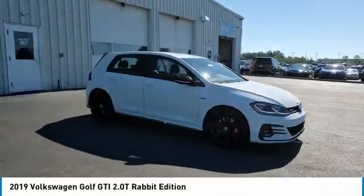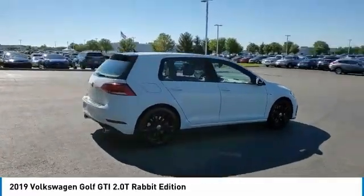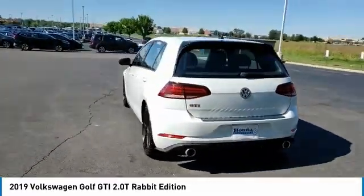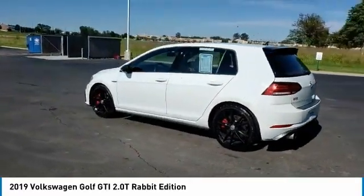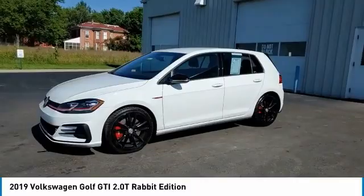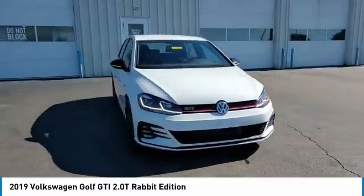Stop by and take a look at the 2019 Golf GTI. This Volkswagen is considered by many to be the hot hatchback. The GTI easily accommodates up to four adults. A decent sized 15 plus cubic foot trunk is well shaped and easy to load. This vehicle has less than 30,000 miles.